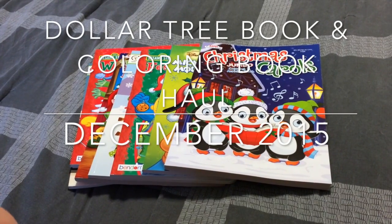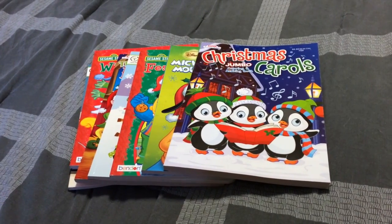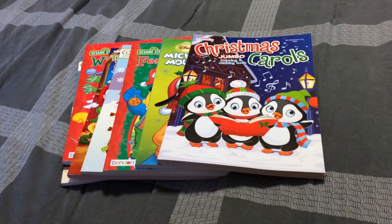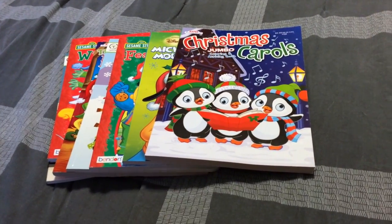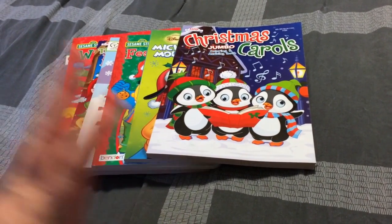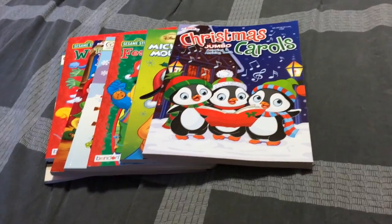Hello! I just wanted to do a Dollar Tree book and coloring book haul of things I've had for quite a while now. I'll start off with these coloring books because I want my boys to start coloring in them before the holiday ends.